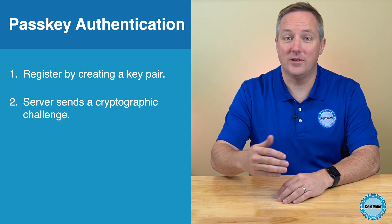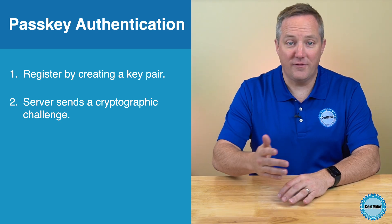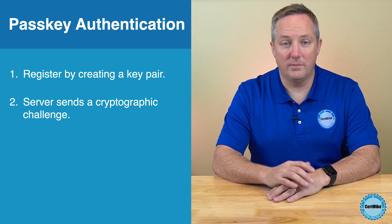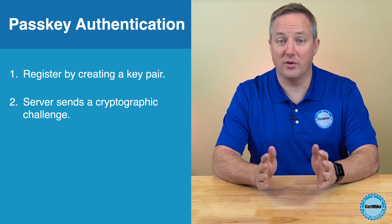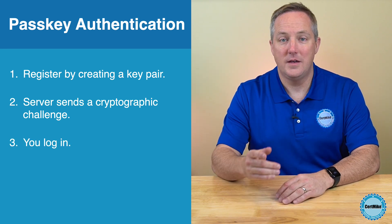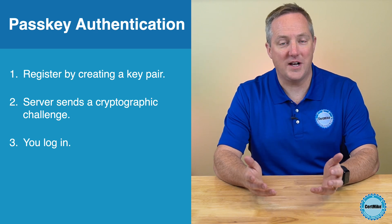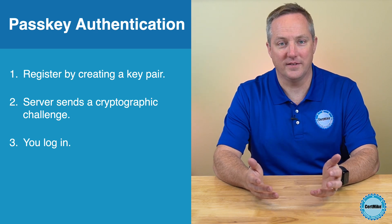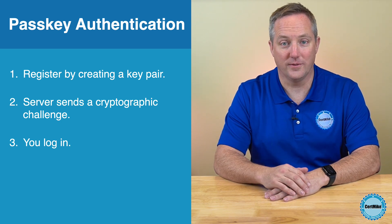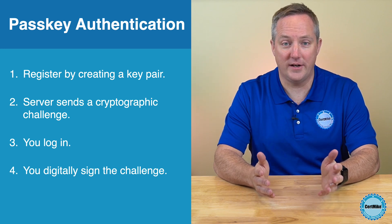Later, when you want to log into that site again, the site sends you a cryptographic challenge — a random string of text. That's important because the random string prevents anyone from reusing your authentication attempt later. Your computer receives the authentication request and then prompts you to log in securely, possibly using biometric authentication. When you do that successfully, you unlock the private key that's stored on your computer.